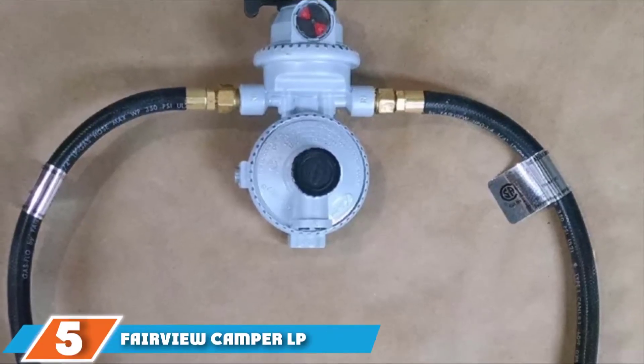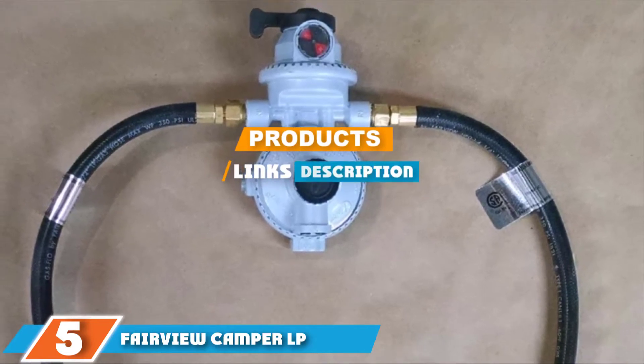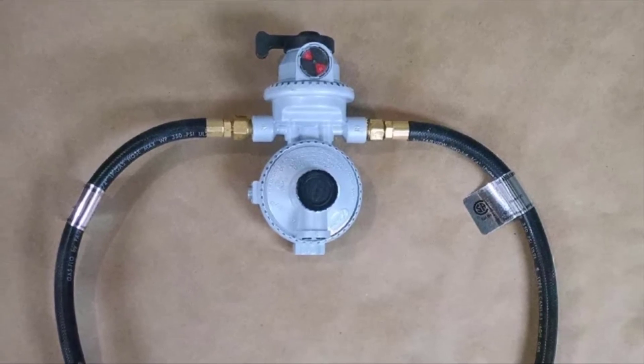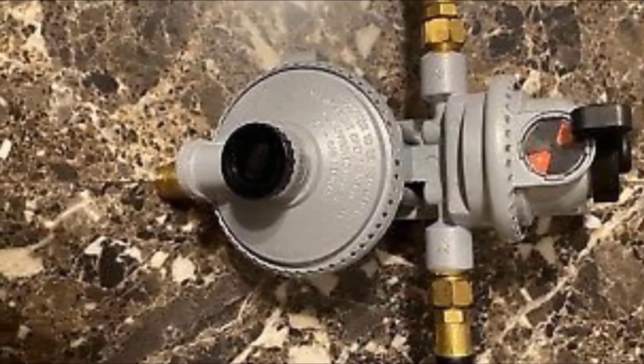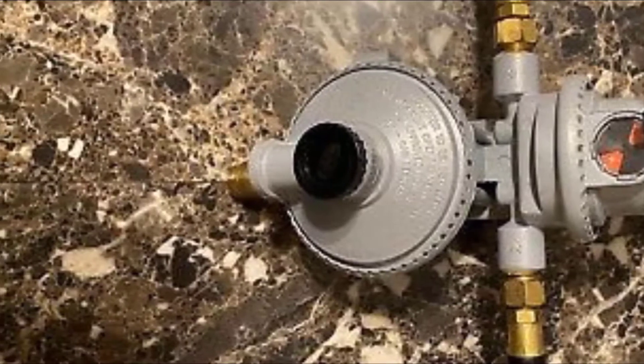The number 5 position is dominated by the Fairview Camper LP Propane Regulator. With this auto-changeover propane regulator, you can hook up propane tanks to your RV and ensure you never run out of gas. It will automatically switch from the empty tank to the full one, and there is a handy indicator that tells you when a tank is becoming depleted. When you fit a new tank, you just flip the supply lever and it resets the indicator.